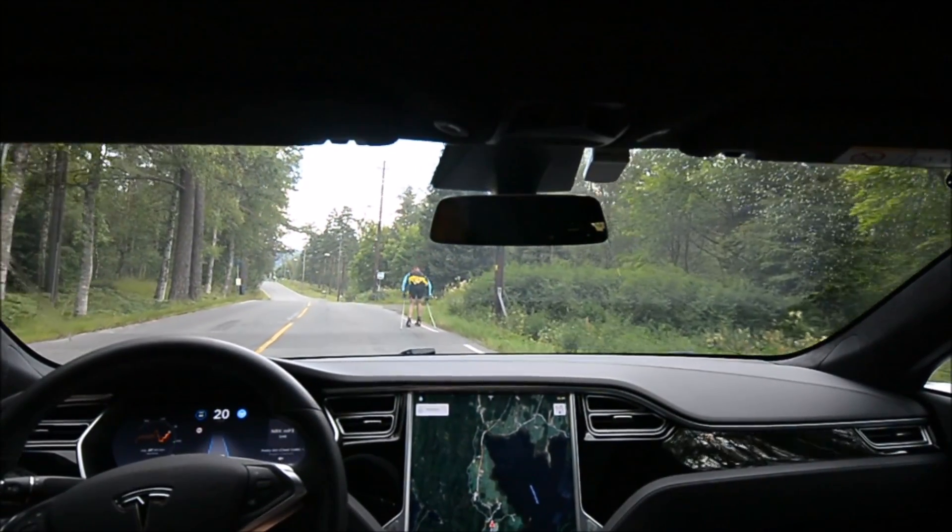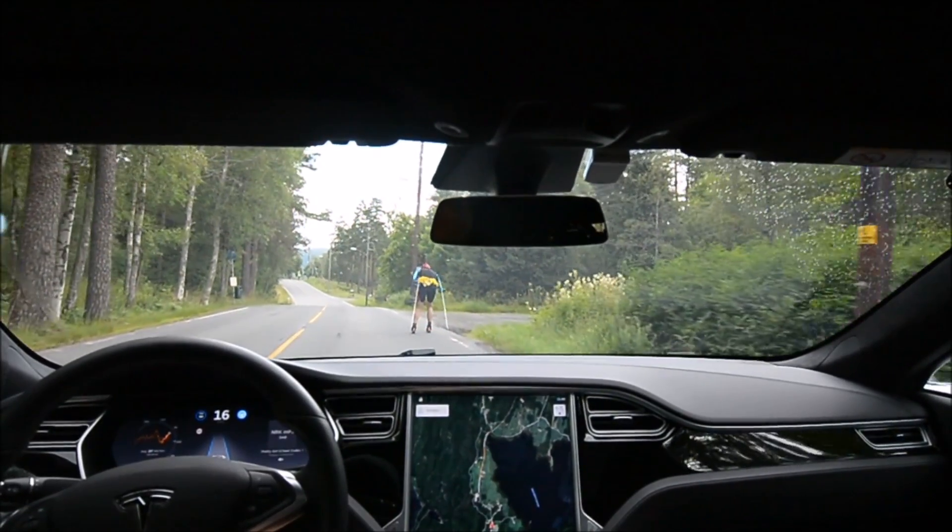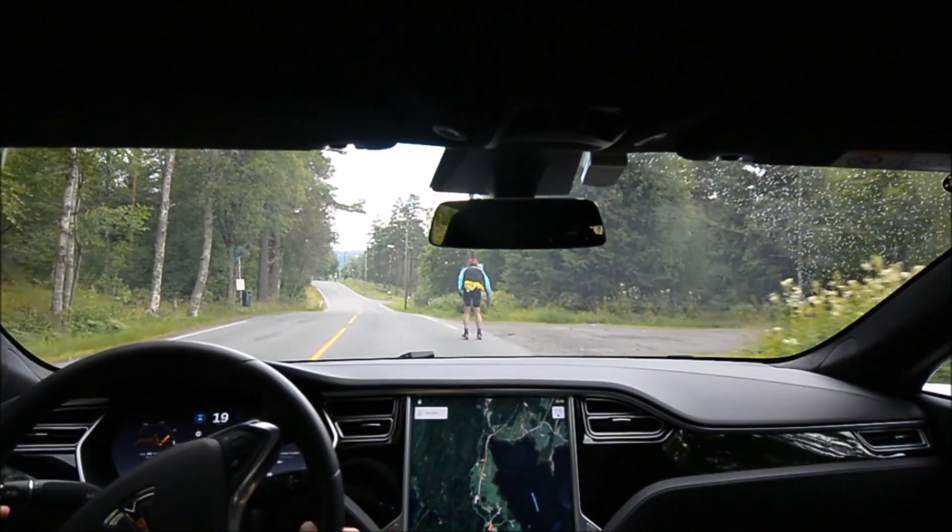It recognizes a roller skier as a car — now it disappeared. What's it going to do? Is it going to hit him? Let's try to avoid that.